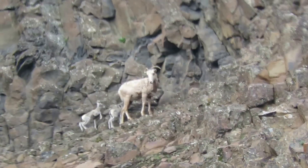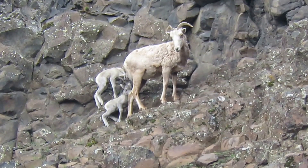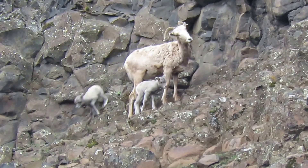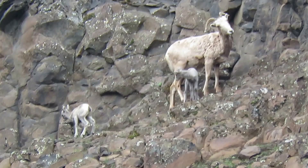Here's a bighorn sheep with two little lambs — she had twins this year. There they are. They're getting their legs going, hanging on the cliff there. We're right next to the prairie falcon eyrie and the golden eagle nest. Look at them.